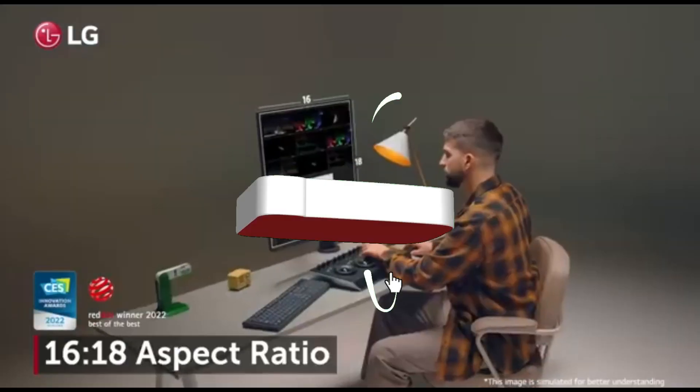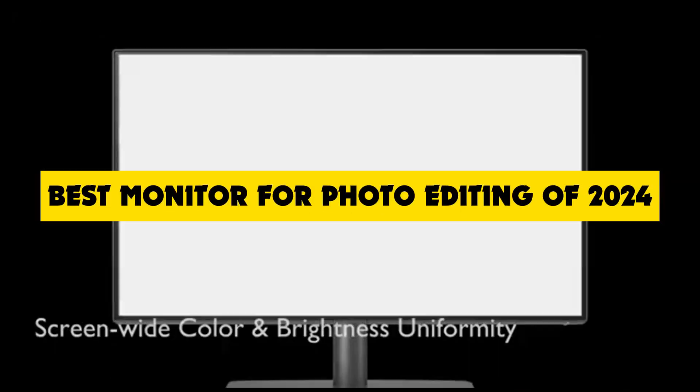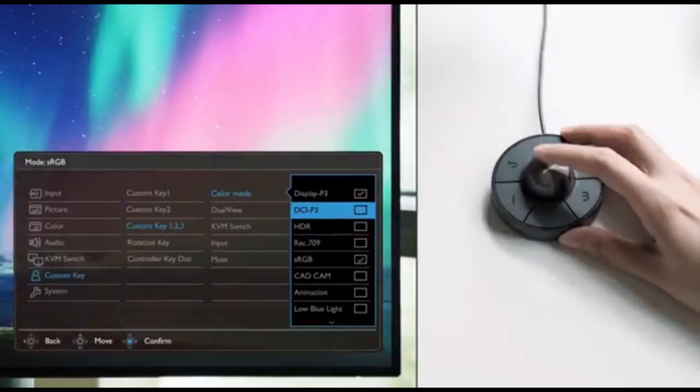Hey photo enthusiasts! Welcome back to the channel, the go-to place for all things photography. Today, we're diving into the future with our guide to the best monitors for photo editing in 2024. Whether you're a seasoned pro or just starting, having the right monitor can make all the difference in bringing your images to life.